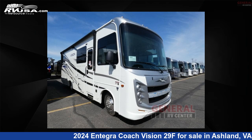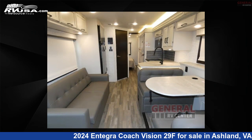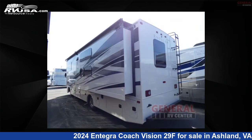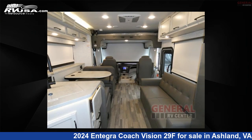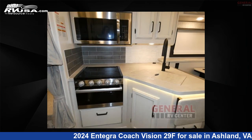This 2024 Integra Coach Vision 29F is a Class A RV. It is located in Ashland, Virginia 23005, and is offered for sale by General RV Center. Click the link in the video description to visit RVUSA.com and see more photos as well as the current price.